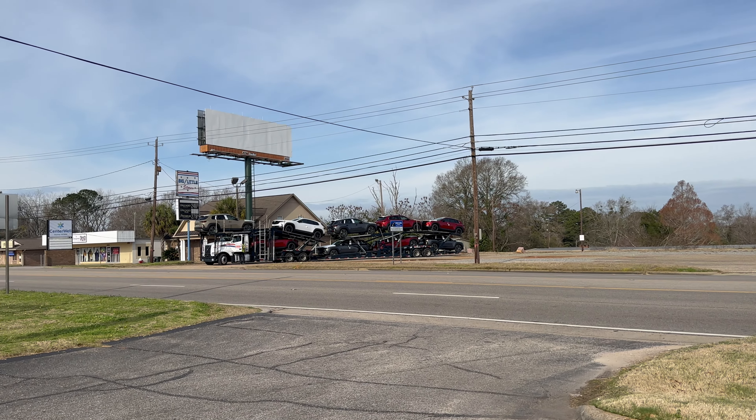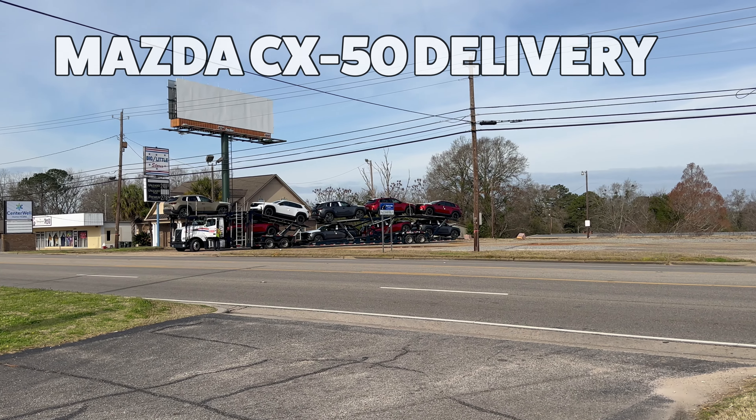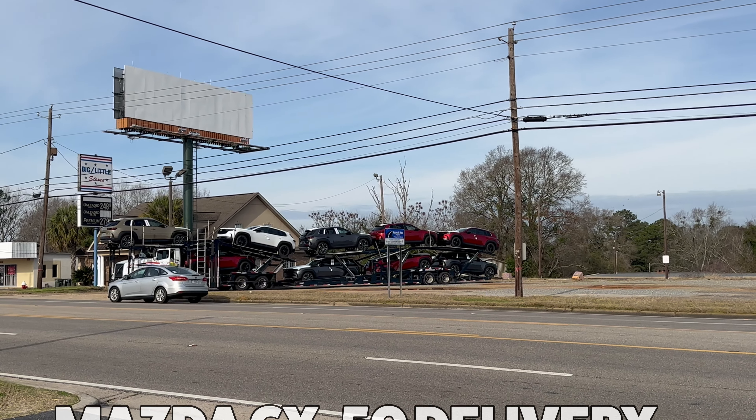It's always a great day at Mitchell Mazda when you get a truckload of new Mazdas, especially CX-50s.